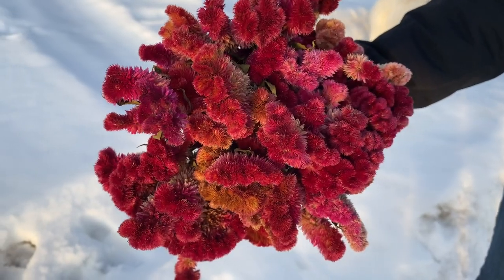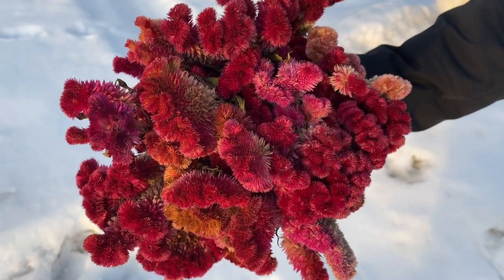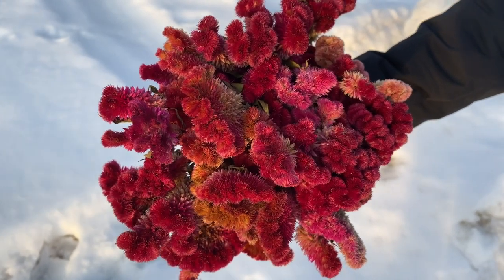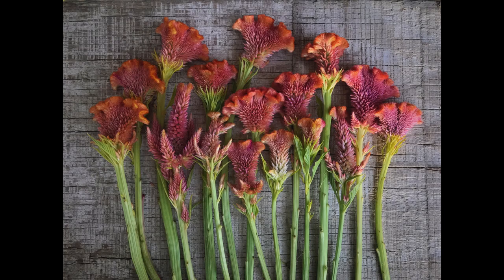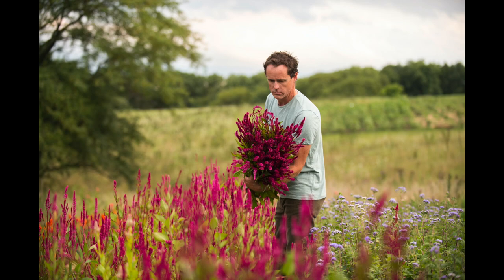Number nine is coxcomb, or celosia. We really like this flower because it comes in either a crested or a plumed variety. It's another multi-use flower that is very tactile — like the strawflower — with an old-fashioned look. It has a very interesting shape and adds a lot of visual interest from a textural standpoint to a bouquet. It also comes in so many amazing colors, and these old-fashioned varieties are our favorites.